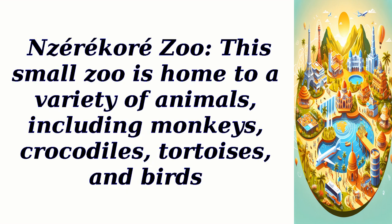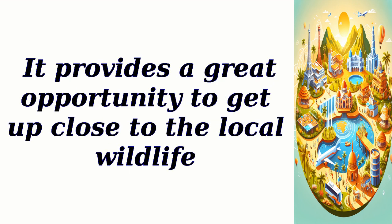Zerkor Zoo — this small zoo is home to a variety of animals, including monkeys, crocodiles, tortoises, and birds. It provides a great opportunity to get up close to the local wildlife.